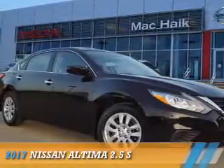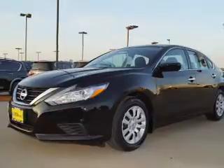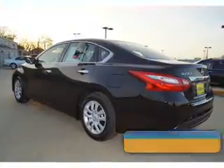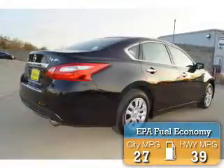Presenting the 2017 Nissan Altima. It's powered by front-wheel drive, a 2.5-liter four-cylinder engine, and a continuously variable transmission. Great fuel efficiency saves you money by requiring fewer trips to the gas station.